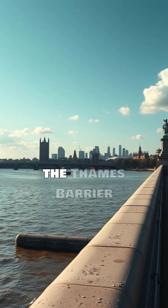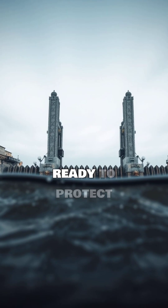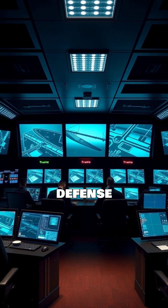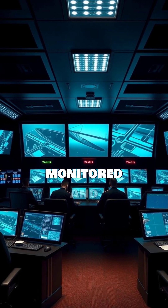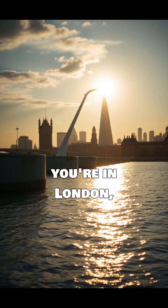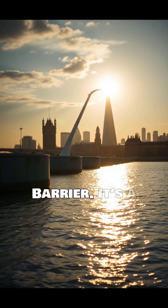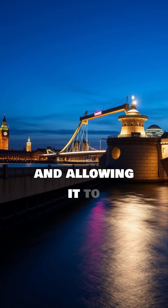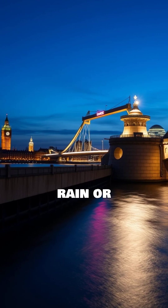Even today, the Thames Barrier stands strong, ready to protect London. It's a vital part of the city's flood defense system, constantly monitored and maintained. So, next time you're in London, remember the Thames Barrier. It's a silent guardian, ensuring the city's safety and allowing it to thrive, come rain or shine.